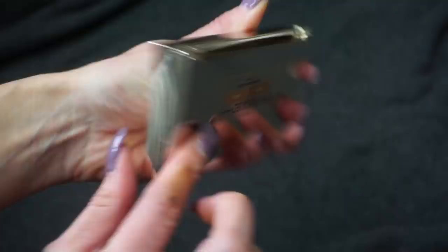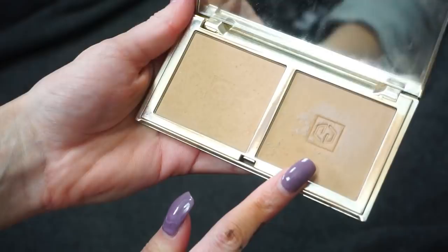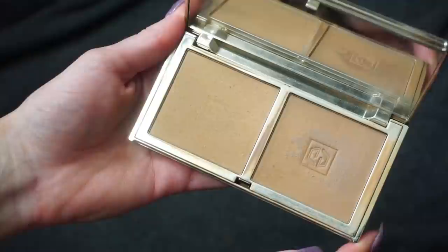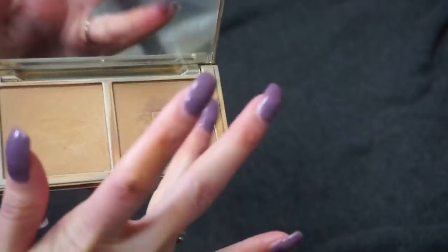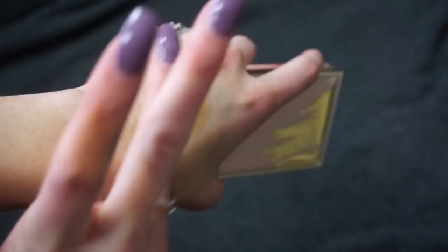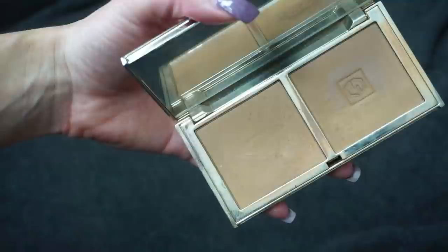The last one I have is from Juvia's Place — one of their bronzer duos in the Light to Medium duo, with shades Sunlight and Sun Tan. I sometimes get hard pan on this one too — I need to take a piece of tape to it. Let me know if that's the best way to deal with hard pan. I definitely use the Juvia's Place bronzer a ton. I usually just run my brush through both shades together rather than wearing them separately. I really enjoy this bronzer, so definitely keeping that one.